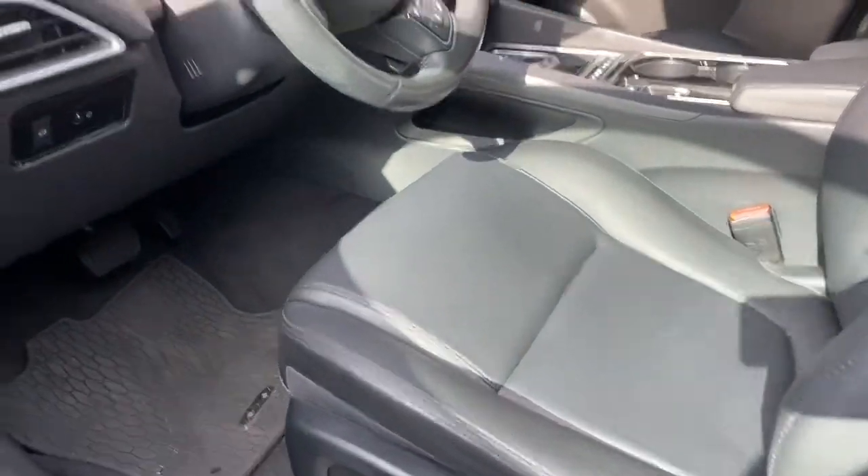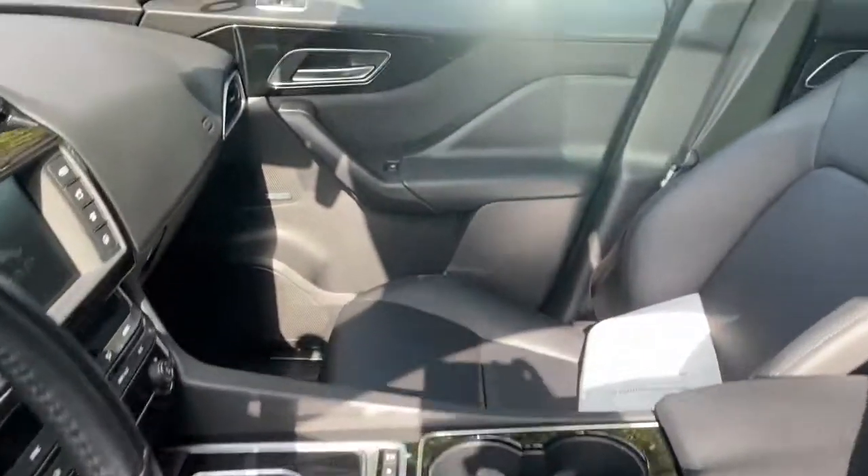The interior looks really nice as well, very little wear. Double sunroof lets in a lot of light — feels very open in this cabin, which is nice.